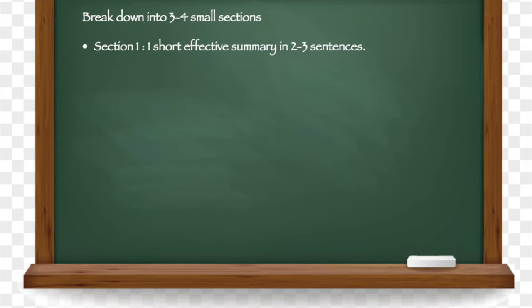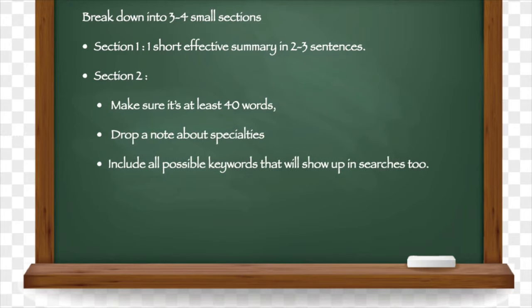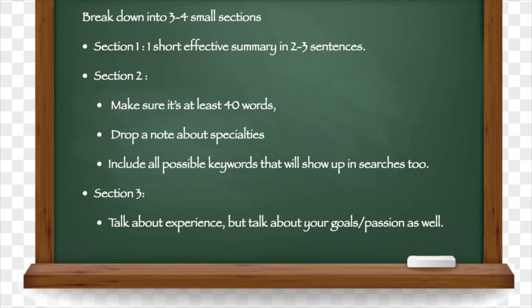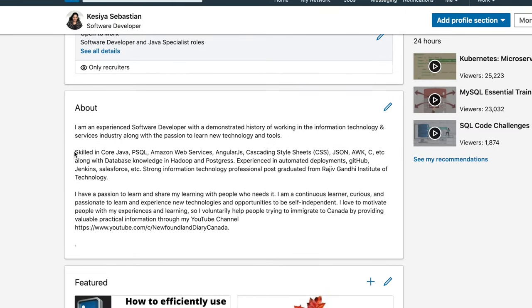You can break up your content — in the first part, summarize all about yourself in two to three sentences. In the next part, speak about your skills and expertise. Make sure you use at least 40 words here, as it makes your profile more likely to show up in searches. Include maximum keywords that describe your profession and your experience. In the next part, speak about your goals or passion — don't be afraid to show your personality, as 40% of recruiters love to see your attitude towards work and culture.